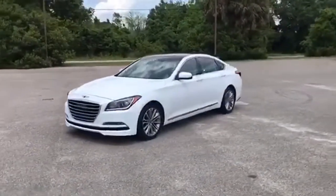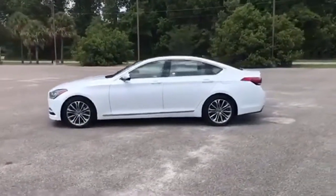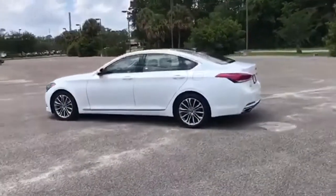Here's a 2017 Genesis G80. Like a breathtaking athlete, this sedan's performance is as graceful and beautiful as it is powerful.